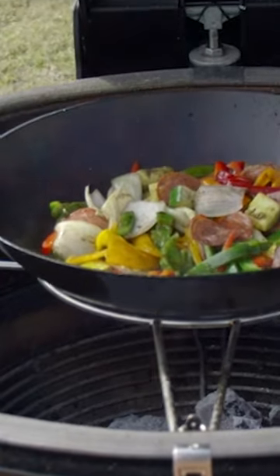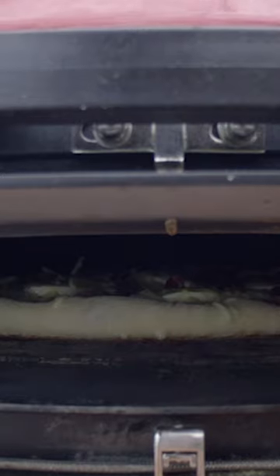So if you're looking for one, check out our YouTube channel, where we've reviewed the top five best Kamado grills in 2022.